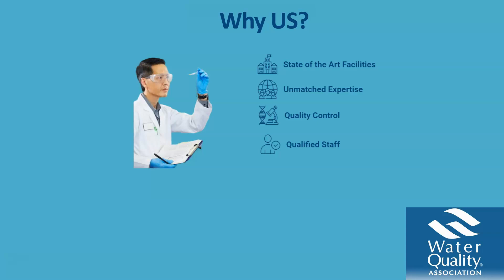We do this through quality control, isolating each sample, and making sure that the results are accurate with our qualified staff who are dedicated to the job.